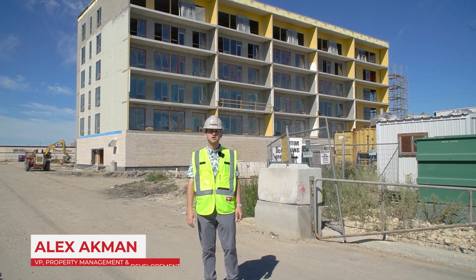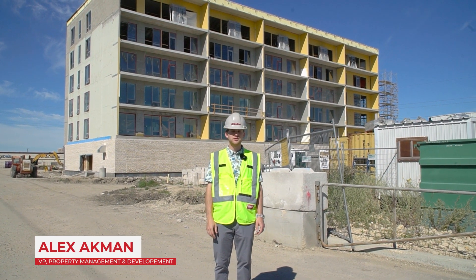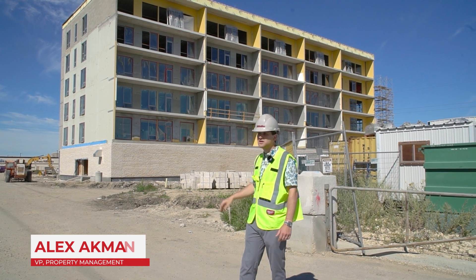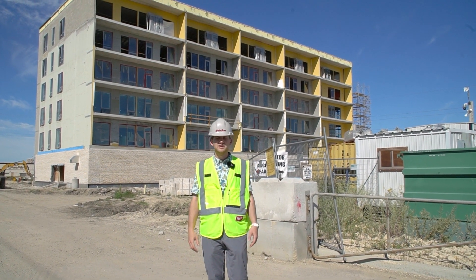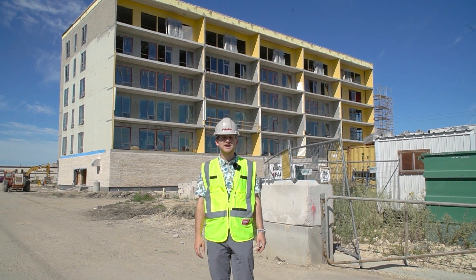Hello, I'm Alex Ackman from Shinduco Realty. I'm one of the development managers for our Taylor Residences and we're on site today at phase one, 1120 Taylor Avenue, and we're going to show you some of the progress that we've had over the last few weeks.